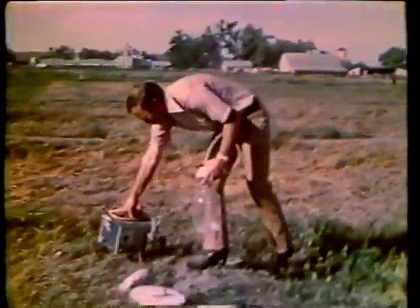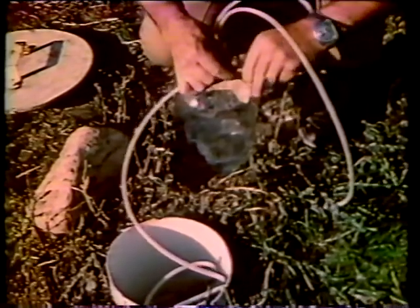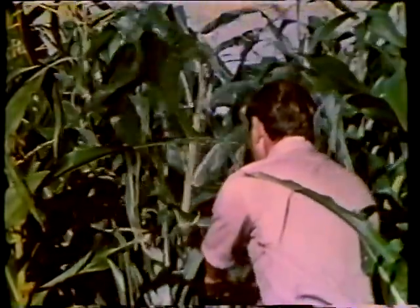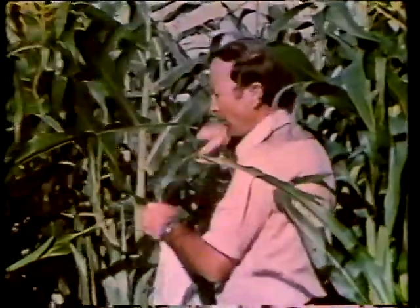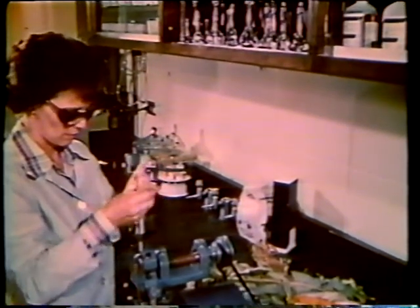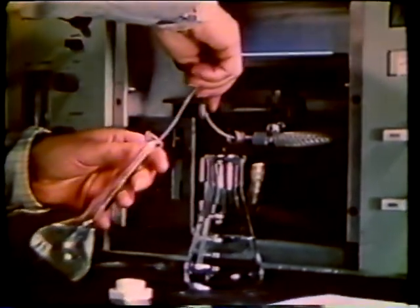Environmental conditions on and under the field were monitored during the several years the research was in progress. The effect of sludge on the quality of the groundwater was of special concern. Sludge application could infect a field with pathogenic organisms or contaminate it with heavy metals. In the course of research, hundreds of samples were taken of both the water that percolated through the soil and the groundwater itself. Crops were also grown in soil injected with sludge to find out how plant growth and crop yield would be enhanced or otherwise affected. All samples were then taken to the laboratory for analysis.